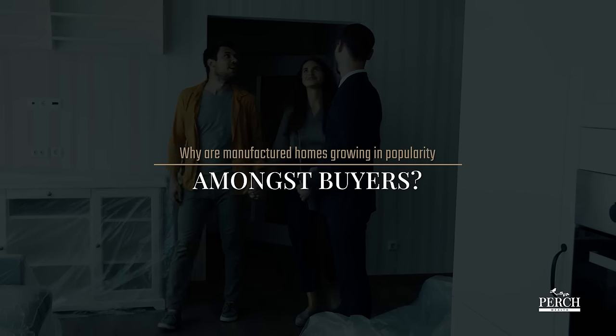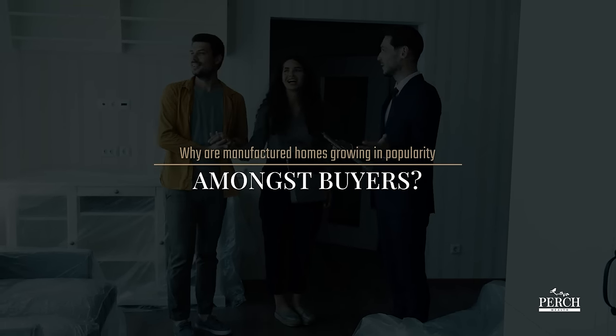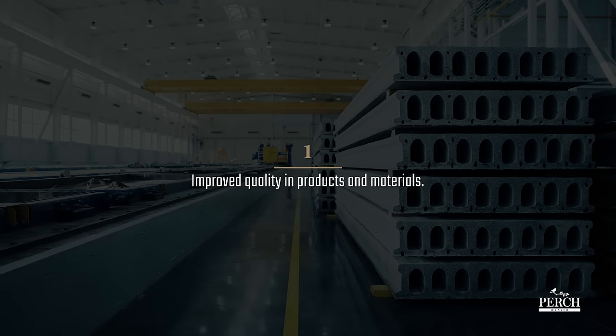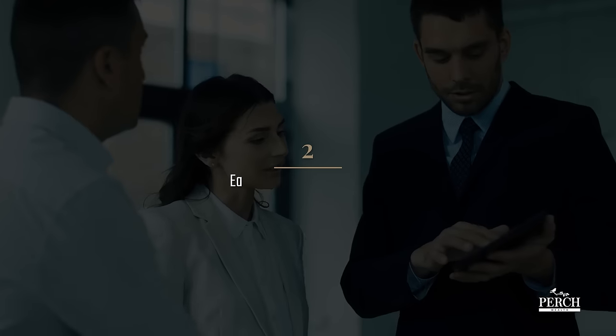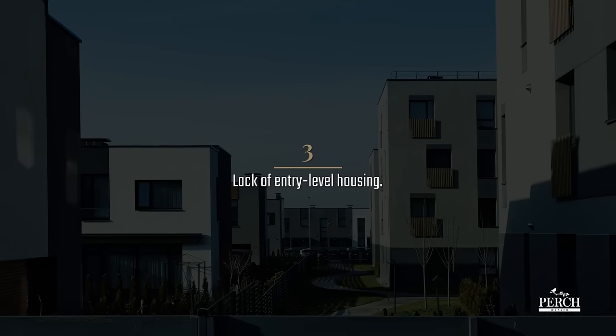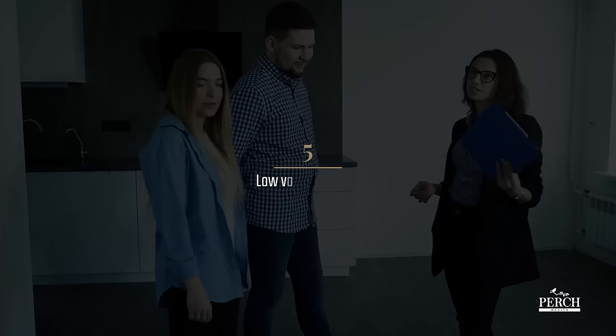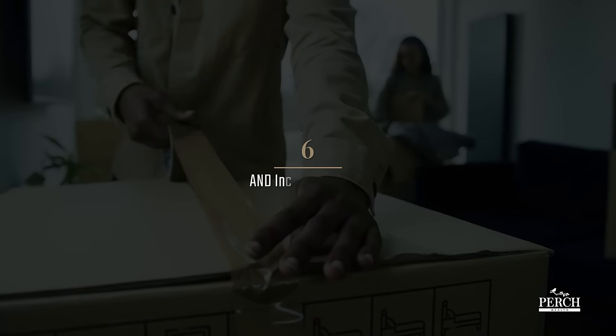So why are manufactured homes growing in popularity amongst buyers? There are several reasons for this. They include improved quality in products and materials, easing of regulatory barriers, lack of entry-level housing, broad appeal among a wide demographic, low vacancy rates, and increasing rents.